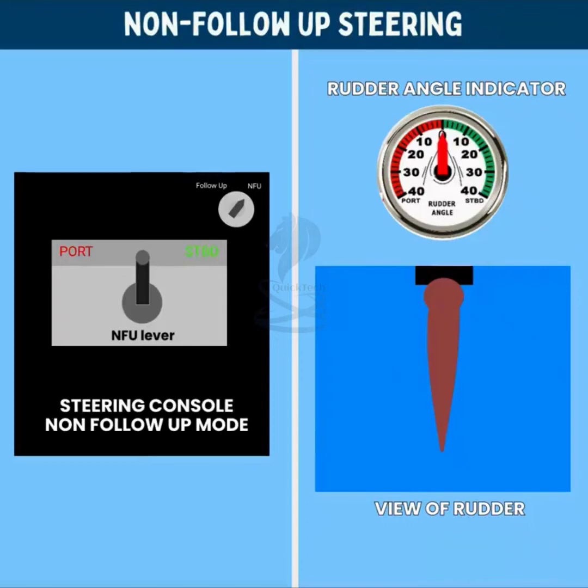Non follow-up steering is not done with the steering wheel but is done with the NFU lever or joystick. The NFU lever does not have any markings. As long as this lever is kept pressed, the rudder will continue to turn. Once the lever is released, the rudder will stop turning.